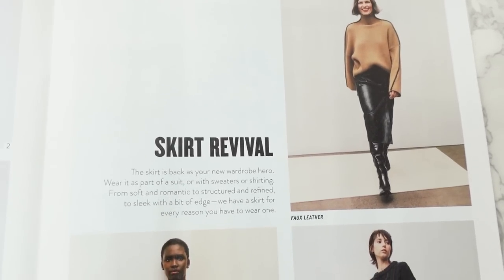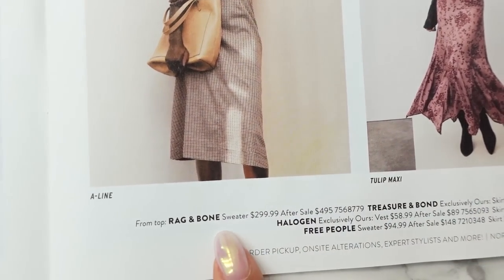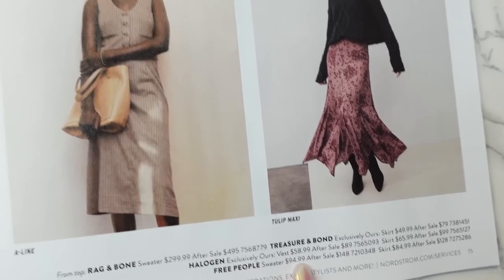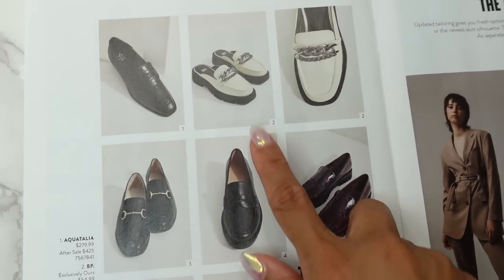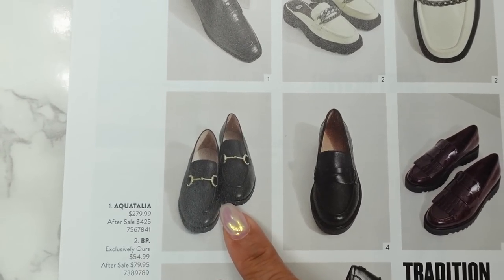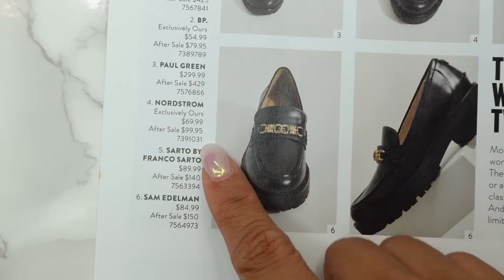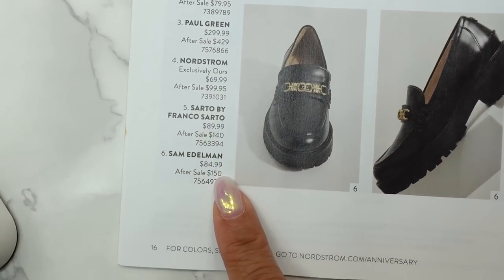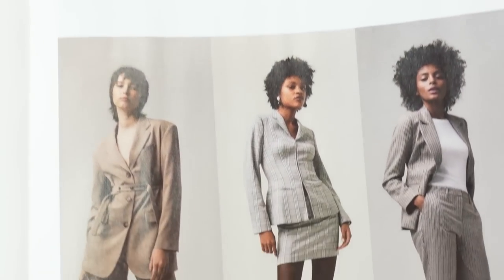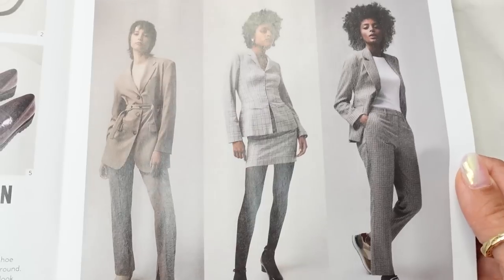Over here we have some skirts: a faux leather skirt, A-line, and a tulip maxi from Rag & Bone, Treasure & Bond, Halogen, and Free People. Then on the next page we have some loafers with some interesting embellishments — these really look like my Hermès loafers. Brands include Aquatalia, BP, Paul Green, Nordstrom, Sardo, and Sam Edelman. And then more suiting options in neutral colors from Topshop, Open Edit, and Halogen.